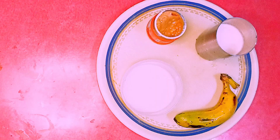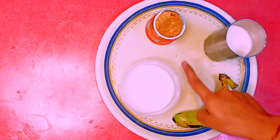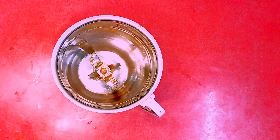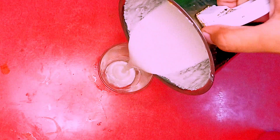Ingredients: one banana, half glass of almond milk, one tablespoon peanut butter, and half bowl curd. Combine all the ingredients in a blender and blend together for a few minutes until smooth and consistent. Banana is a great source of fiber, potassium,